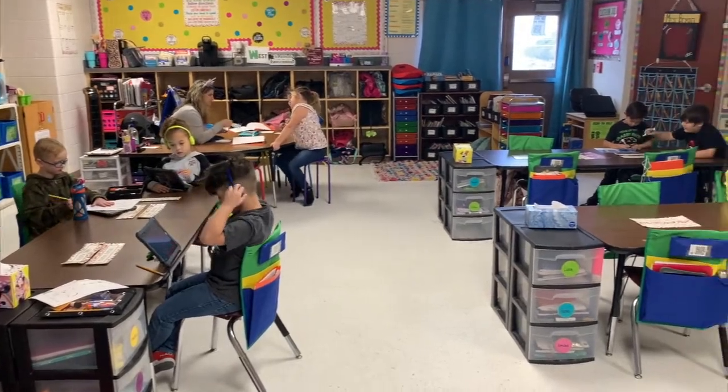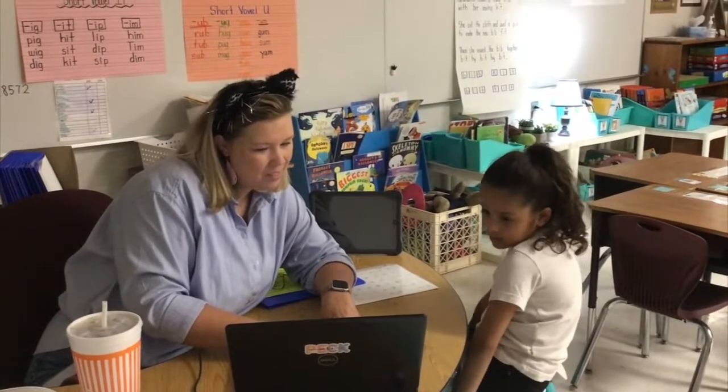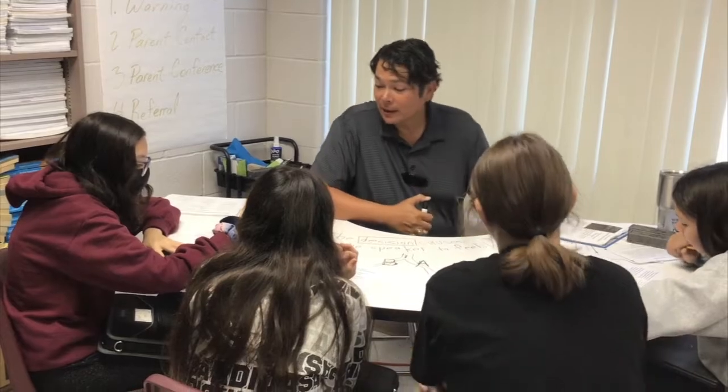Through FISD Explore Blended Learning, FISD students are setting learning goals, tracking their learning progress, and understanding what they are learning and why it is important to their overall learning success.